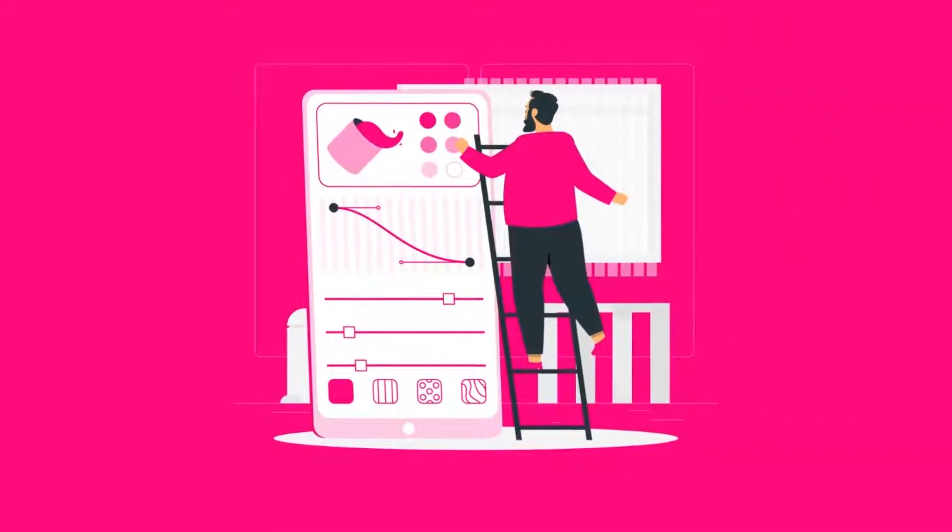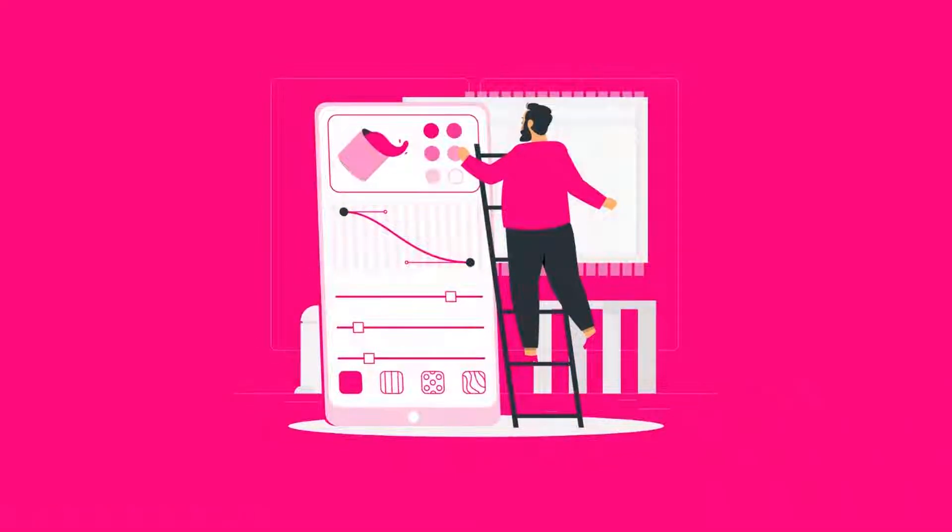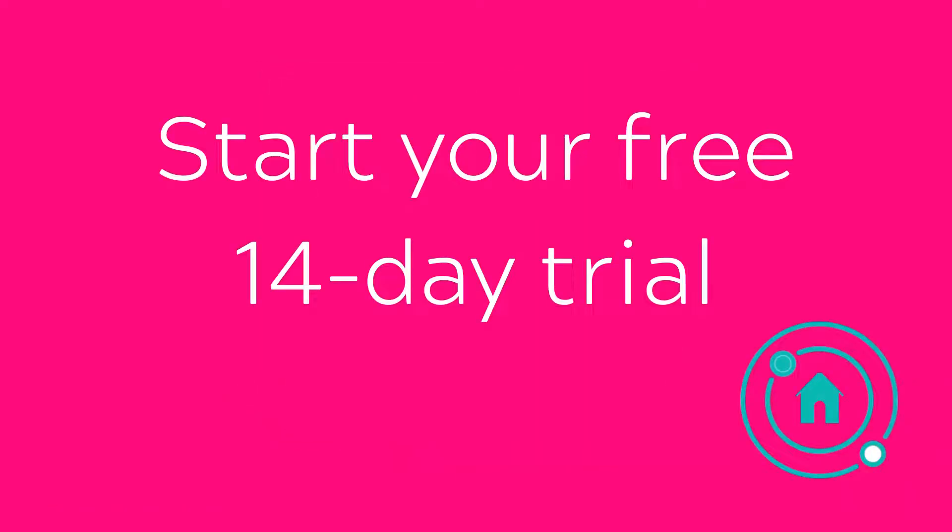Go check out all of these exciting updates yourself, and if you haven't already, sign up for a 14-day free trial. Find the link in the description box below.